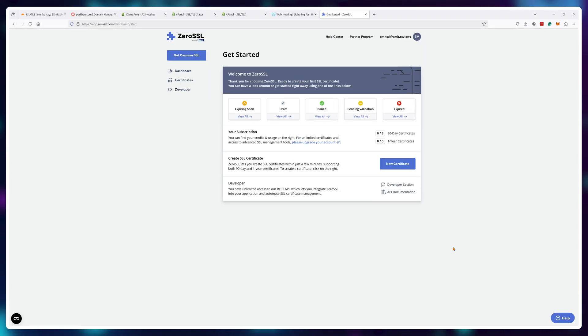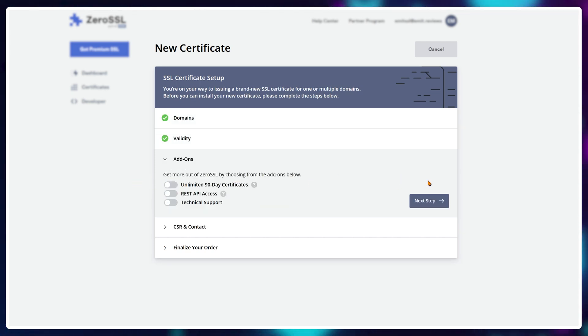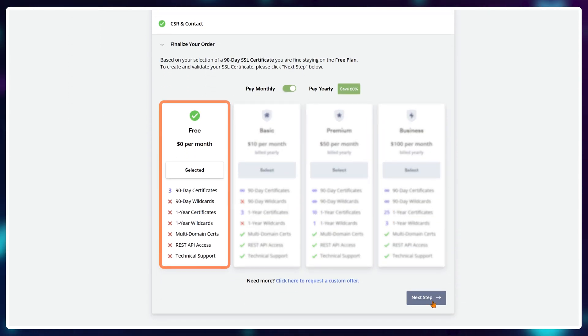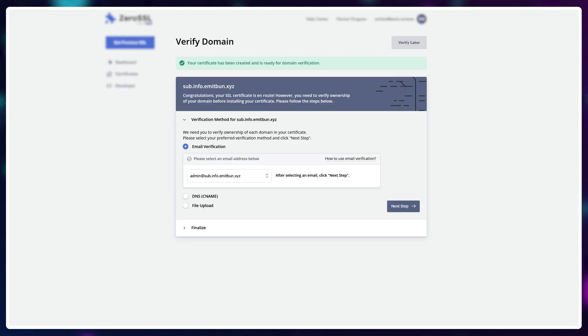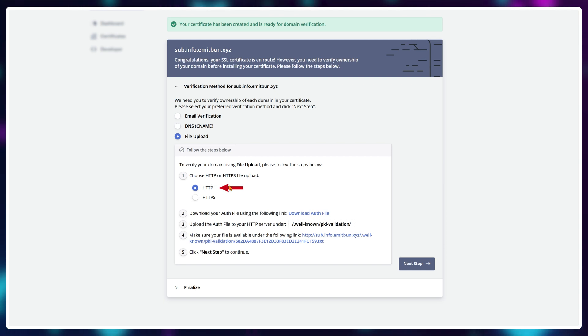Once you're inside your control panel, click on 'new certificate.' You'll need to enter your website name for which you want the SSL certificate — in my case, it's sub.info.emitban.xyz — and choose the 90-day certificate. Leave the CSR certificate on, choose the free plan, and click continue. We'll now need to prove to ZeroSSL that this domain does belong to us. Choose file upload for authentication, select HTTP, and download the authentication file.